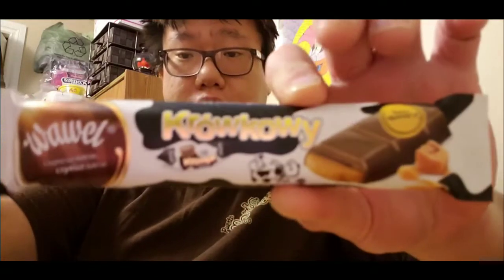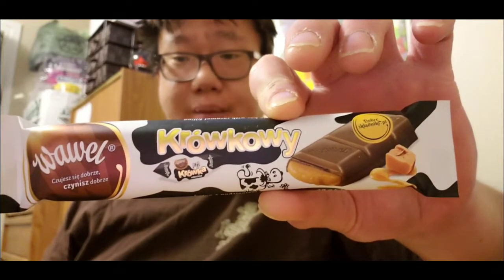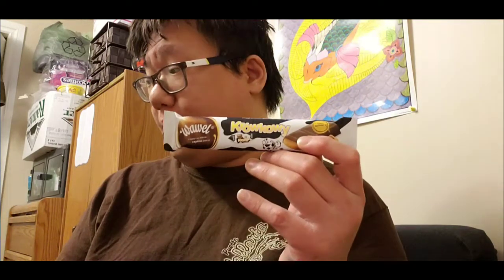So let me show it to you guys. Basically, as you can see from the picture, it is a milk chocolate bar with caramel filling. Like I say, in Canada we have this chocolate bar called Caramilk, and it's the exact same idea with the caramel.